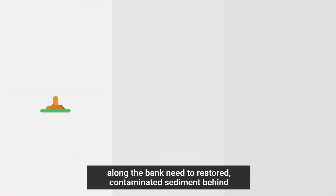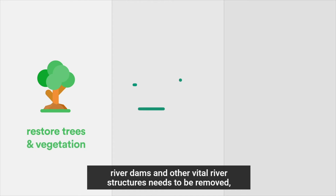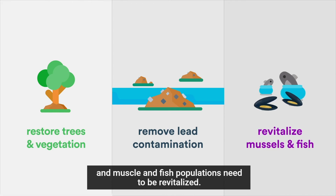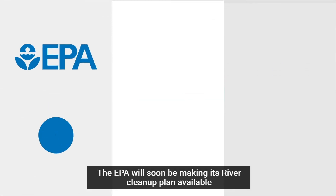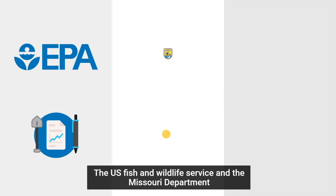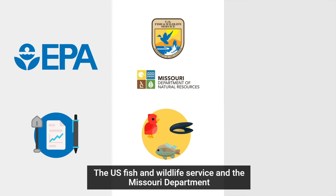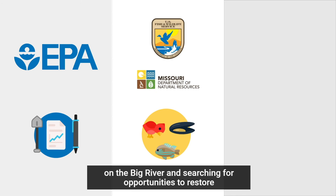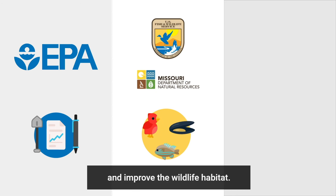Trees and other vegetation along the bank need to be restored, contaminated sediment behind river dams and other vital river structures needs to be removed, and mussel and fish populations need to be revitalized. The EPA will soon be making its river cleanup plan available to the public for comment and review before beginning implementation. The U.S. Fish and Wildlife Service and the Missouri Department of Natural Resources are also conducting restoration projects on the Big River and searching for opportunities to restore and improve the wildlife habitat.